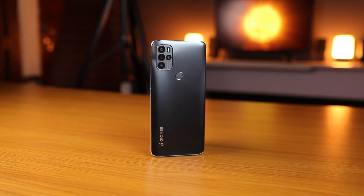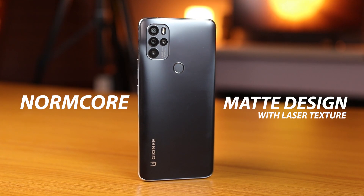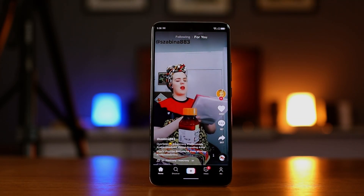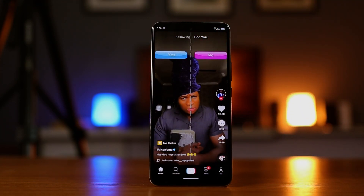The back plate has a matte satin finish that makes it feel smooth and pleasing to touch. Gionee calls it the non-core matte design with laser texture — I don't know what that means, but it does feel really good in my hands. Looking at the display again, I'm honestly very happy that Gionee included the 1080p screen on this device. It looks good and the colors are quite vibrant.